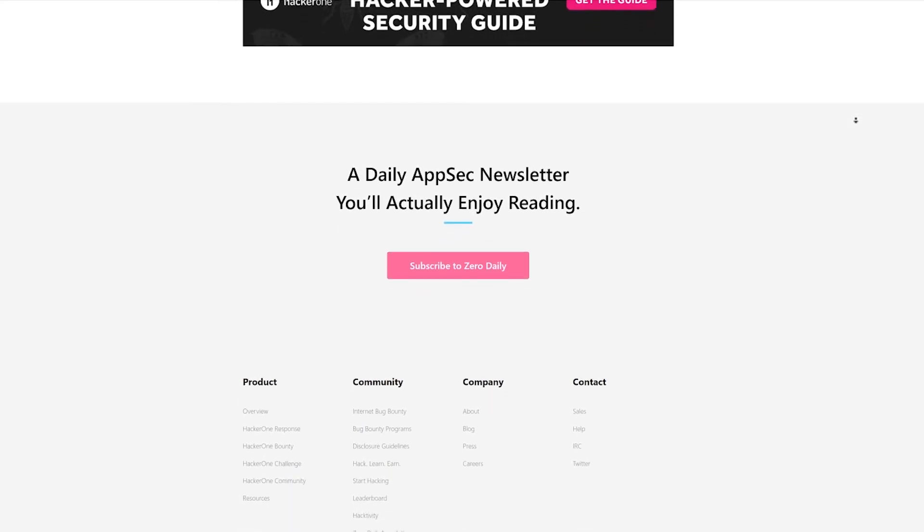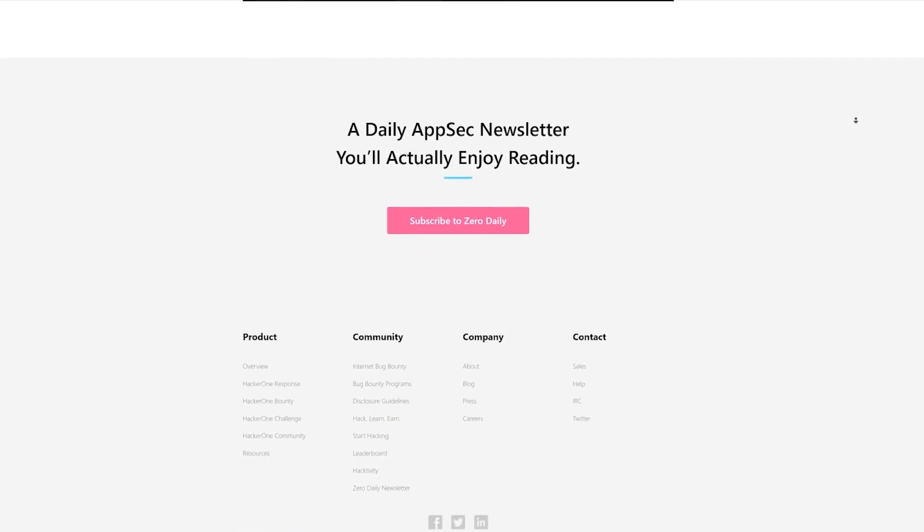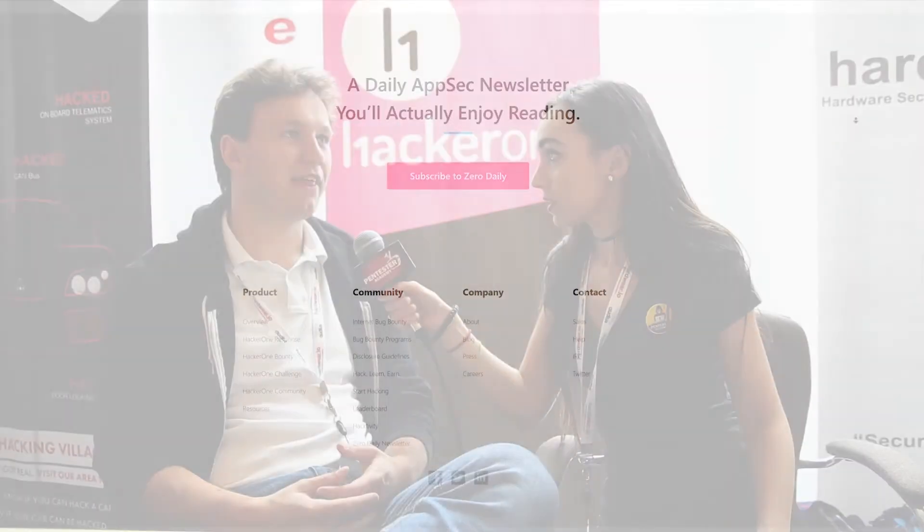Do you see that pretty often? Usually the vulnerabilities are not that severe, except that they give you access to a lot of stuff you shouldn't be getting access to, which allows you to do a lot of nasty stuff.